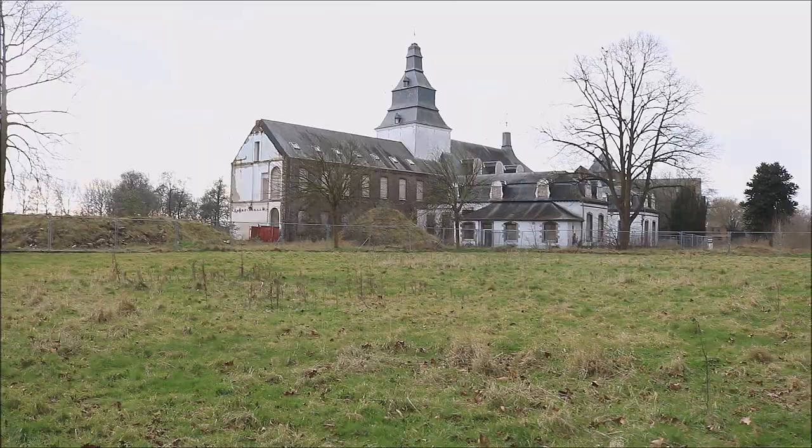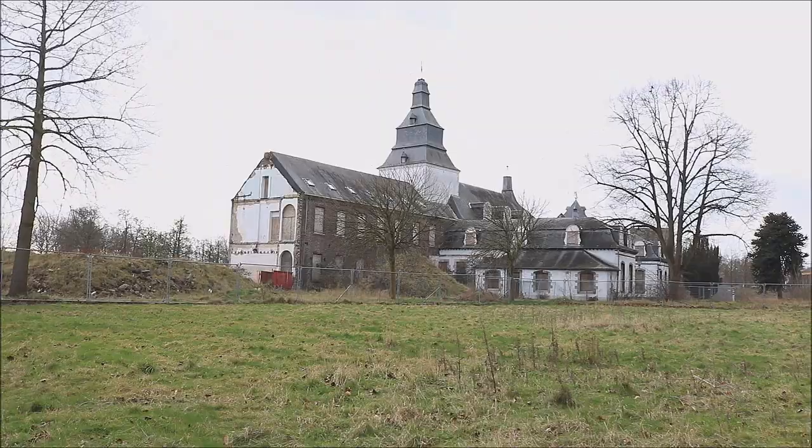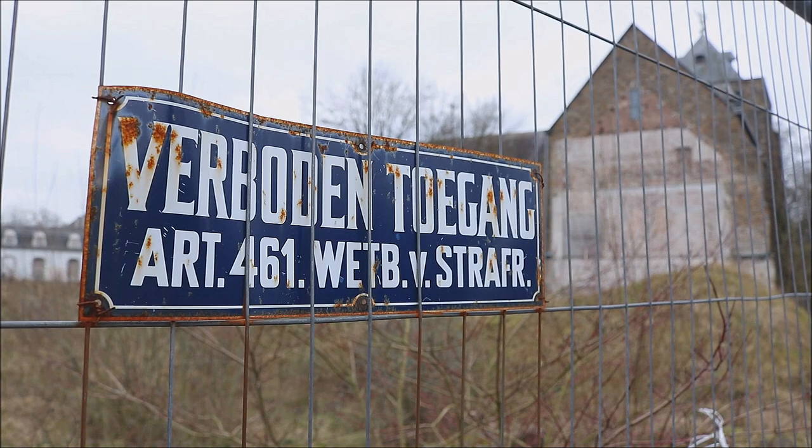Hey guys and welcome to a new urbex video. So today we are at this monastery. It's called Sintana Kloster in Dutch, and it has two buildings. But it is very difficult to get inside this one, but I hope we find a way inside.